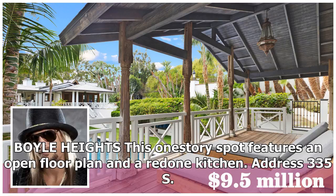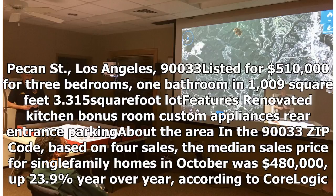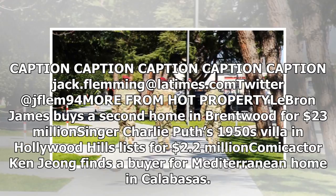Boyle Heights: This one-story spot features an open floor plan and a redone kitchen. Address: 335 S. Pecan Street, Los Angeles, 90033. Listed for $510,000 for three bedrooms, one bathroom in 1,009 square feet, 3,315 square foot lot. Features renovated kitchen, bonus room, custom appliances, rear entrance parking. In the 90033 zip code, based on four sales, the median sales price for single-family homes in October was $480,000, up 23.9% year-over-year, according to CoreLogic.